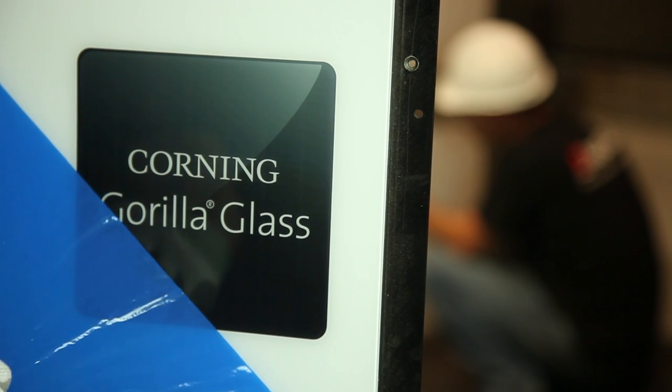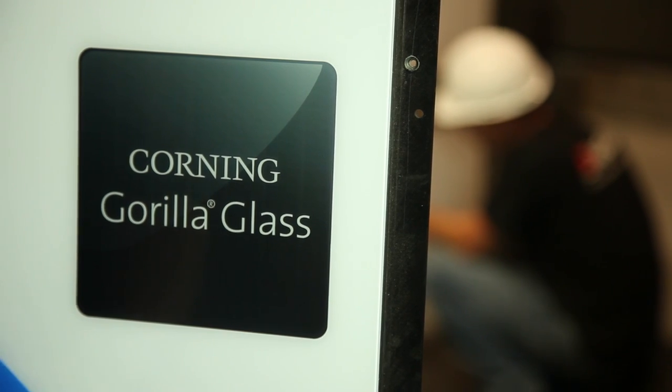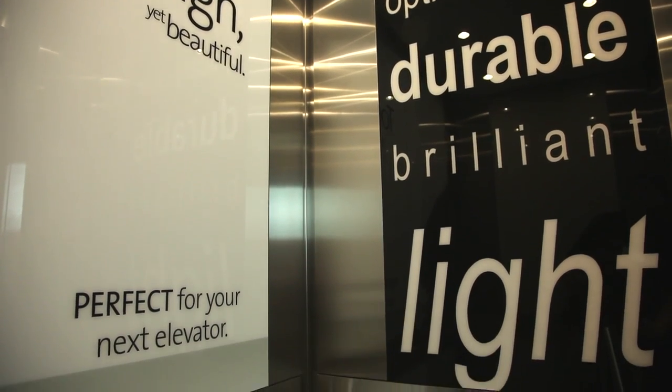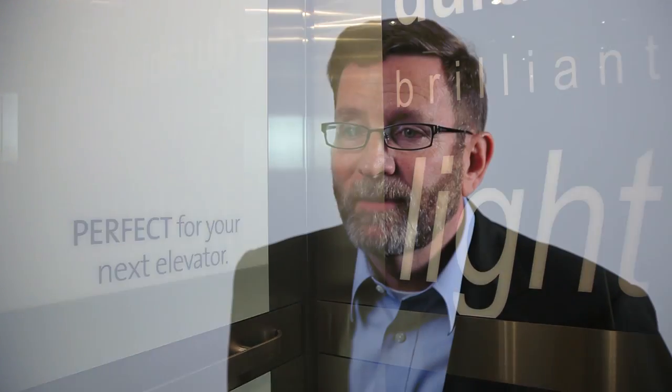Corning is collaborating with SnapCab to introduce into the market beautiful, modular, innovative elevator interior designs. The reason SnapCab is such a good fit for Corning is the fact that they are quality focused, they're innovative, and more specifically they're focused on customer needs and requirements.